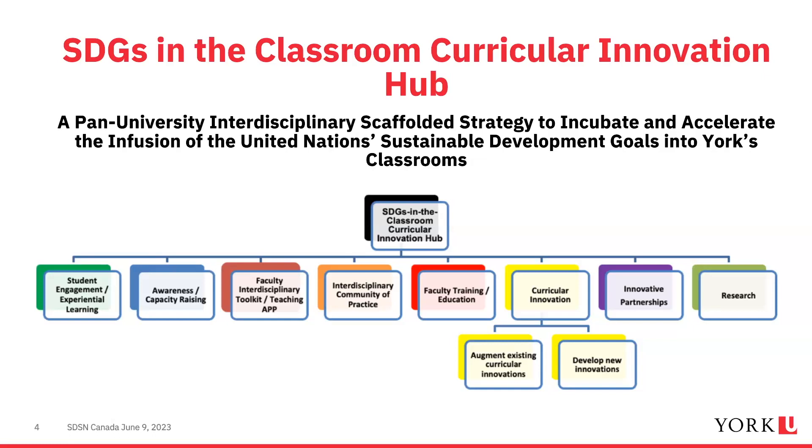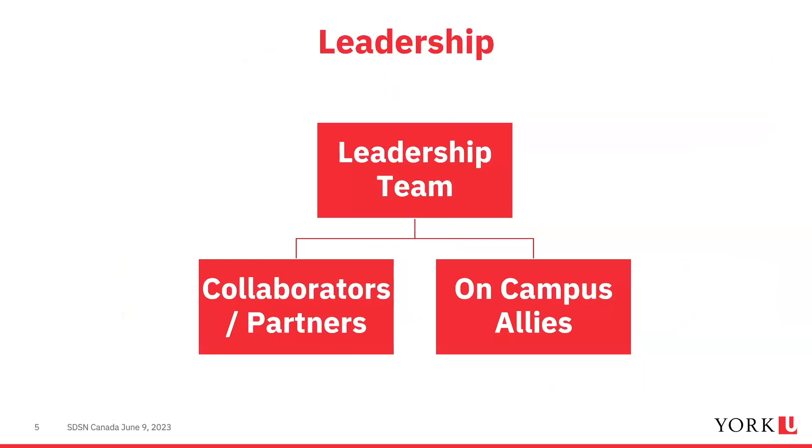We also focus on curricular innovation by augmenting existing innovations and developing new ones, along with strong partnerships and research. Our hub leadership team oversees project design and implementation, supported by faculty and student collaborators, and on-campus allies — departments and partners across campus that support the hub.